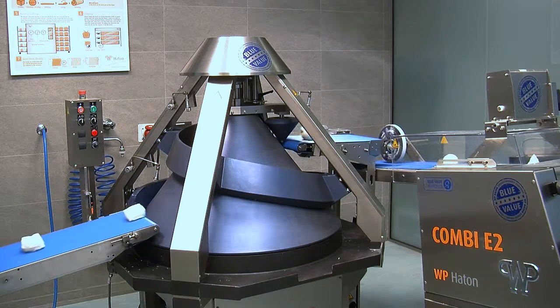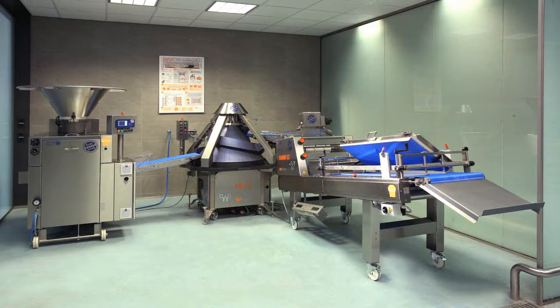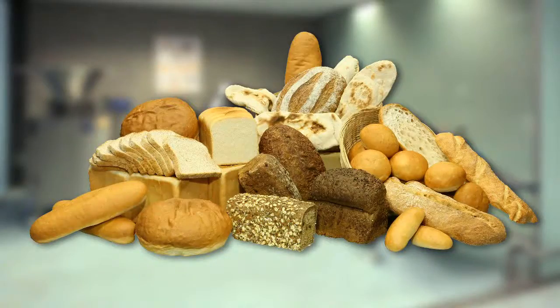The Instant Plus line takes care of the production stages: dividing, rounding and molding. With Instant Plus, you can produce any type of bread anywhere in the world.